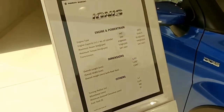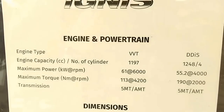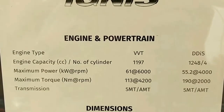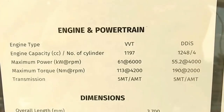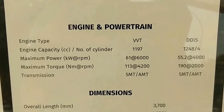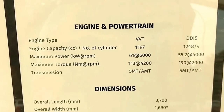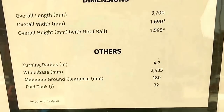These are the specifications: the Ignis is powered by a 1.2-liter VVT engine which produces 81 PS of power, and a 1.3-liter DDI engine which is a Fiat-sourced engine producing around 73 PS of power. Here are also the dimensions of the car.